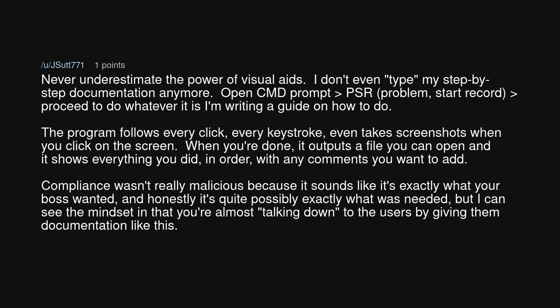Compliance wasn't really malicious because it sounds like it's exactly what your boss wanted, and honestly it's quite possibly exactly what was needed, but I can see the mindset in that you're almost talking down to the users by giving them documentation like this.